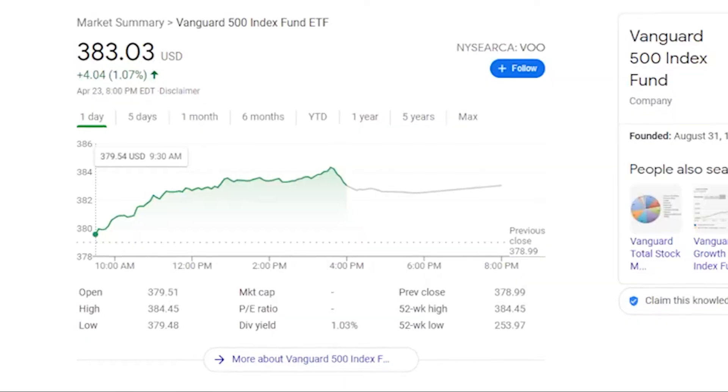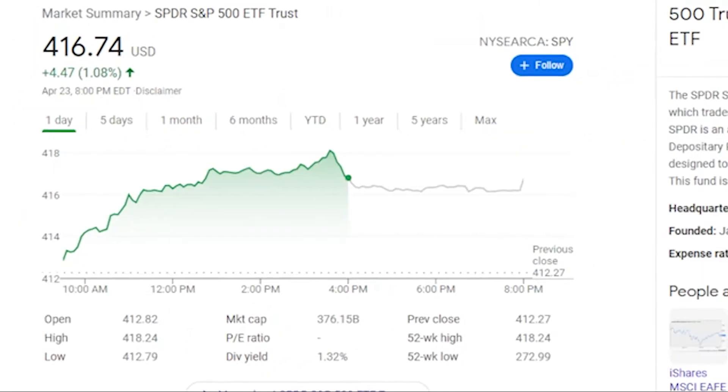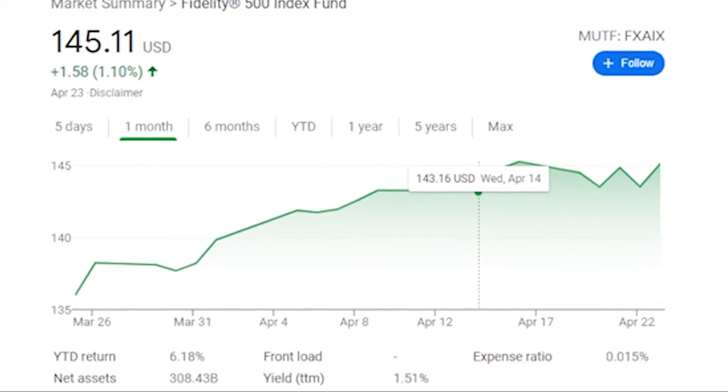In these retirement accounts, I would invest in index funds that track the stock market. That could be VOO, VTI, QQQ, SPY, or FXAIX, which is Fidelity's index fund that tracks the stock market. Those types of index funds will be some of the most consistent, generate you solid returns, and have the lowest fees.